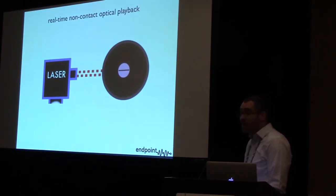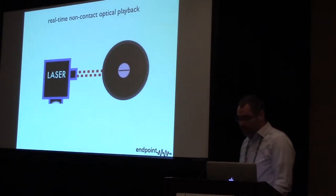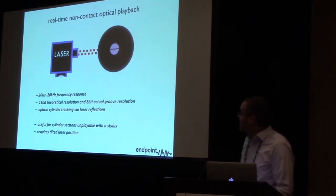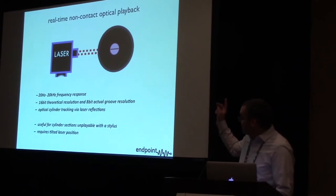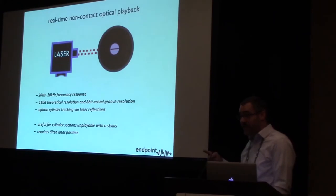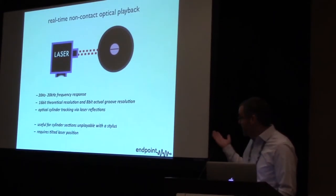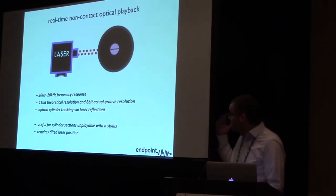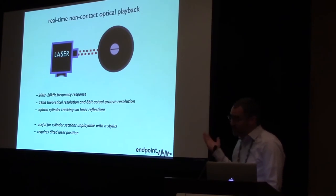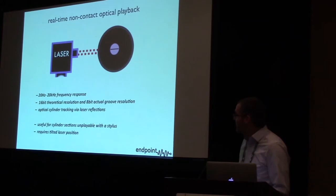Just recently I've been able to get real-time non-contact optical playback through the laser output directly. This is useful for cracked cylinders or things you can't use a stylus for — it's essentially using the same laser that's on the machine. The only issue is it needs to be tilted, so at the moment you can't do stylus and laser together; you have to choose one or the other. The frequency response is excellent, but the modulation is so small in cylinders that it's really only about 8-bit actual bit depth. So the stylus is still higher quality, but it's helpful for instances where you can't use a stylus.